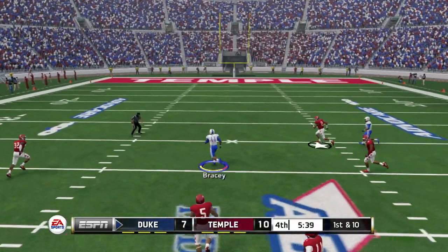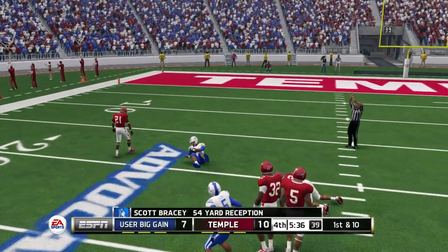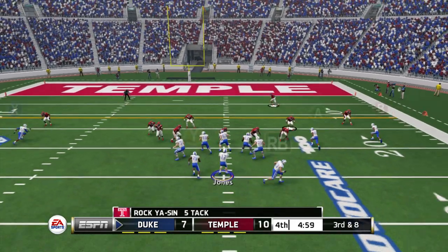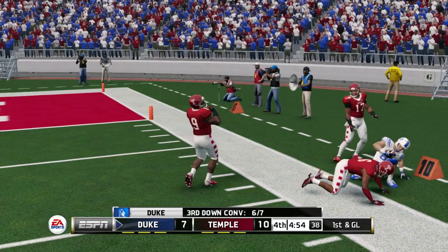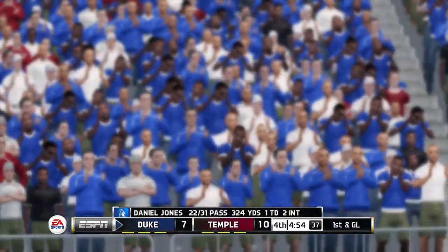On the reception — look out, nobody there. Tackled around the 22-yard line. Pulls it in and he's in the open field, pushed out of bounds setting up a first and goal.